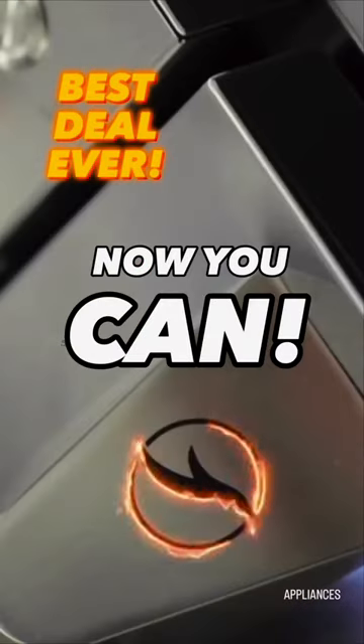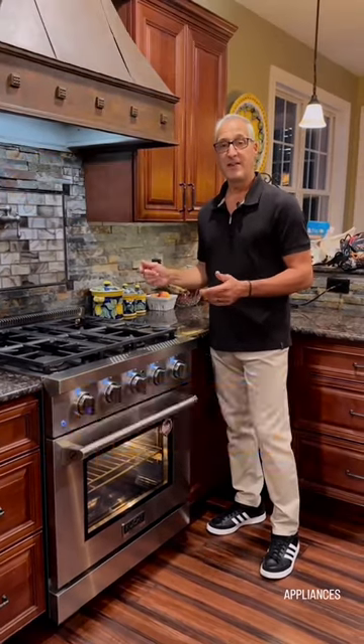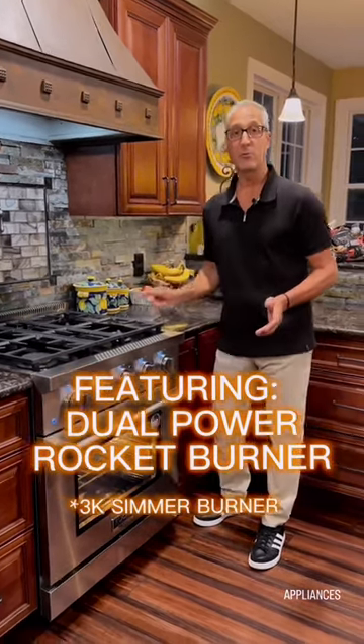Don't think you can afford a professional stove? Well now you can. We use the KFX series by Kutch. This is a professional grade four burner stove that has BTUs all the way from 9,000 up to 21,000, a dual power rocket burner with simmer.